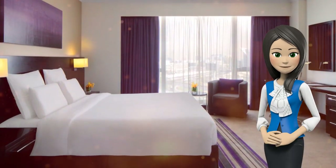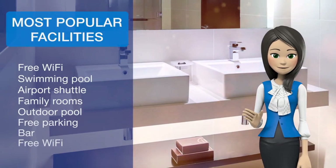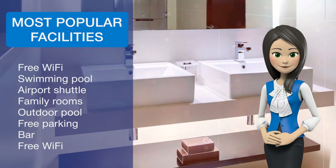The fitness center offers possibilities for a workout. Other facilities include a sauna, a babysitting service, and 24-hour room service.